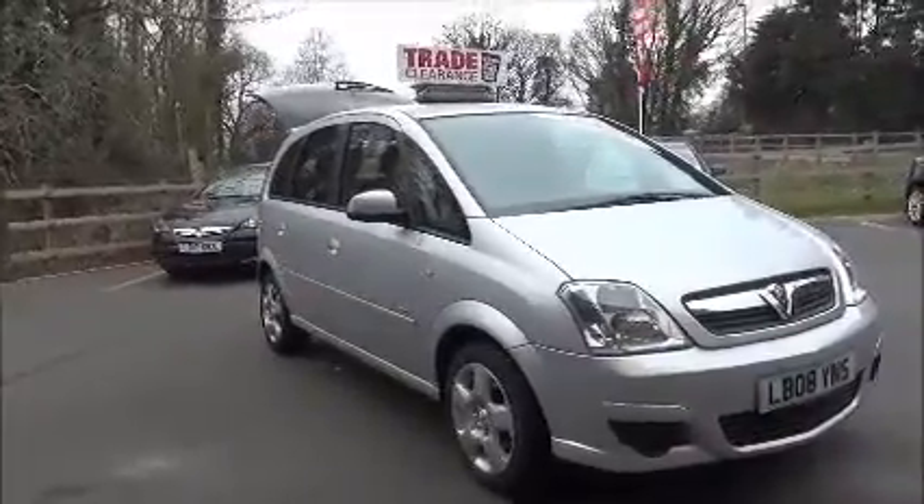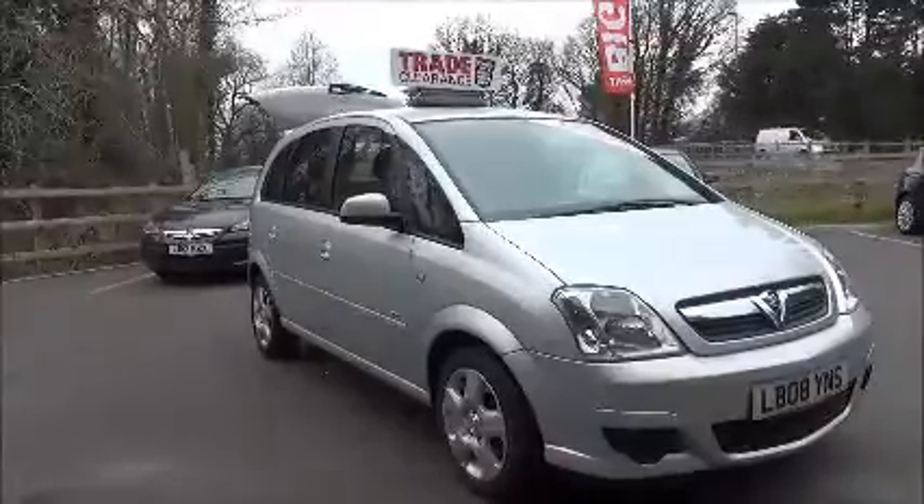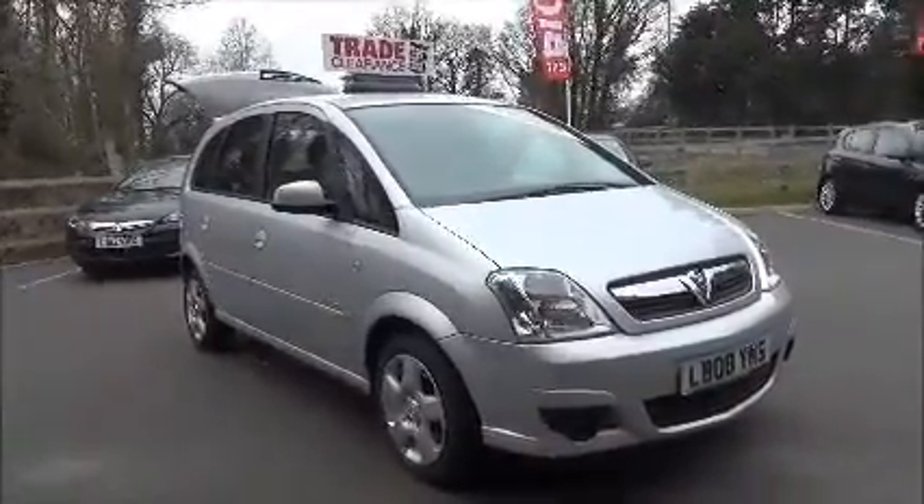You can reserve this vehicle online with a £100 no-obligation deposit, or call our internet sales team to arrange a convenient appointment. Thank you for visiting Now Vauxhall.